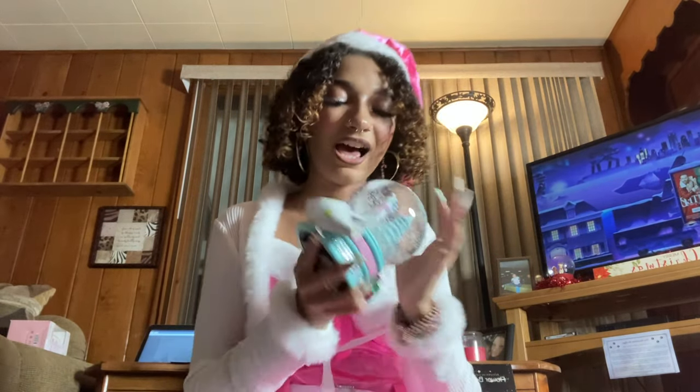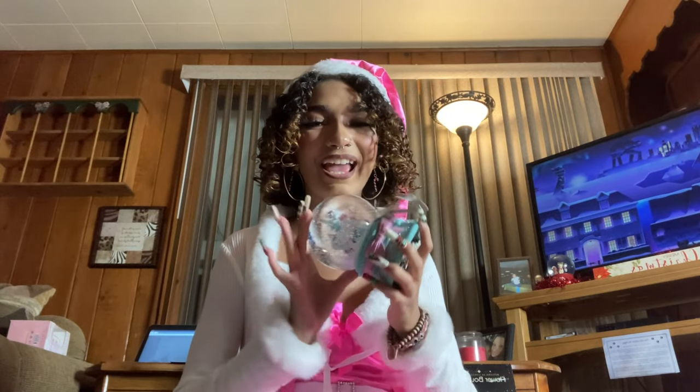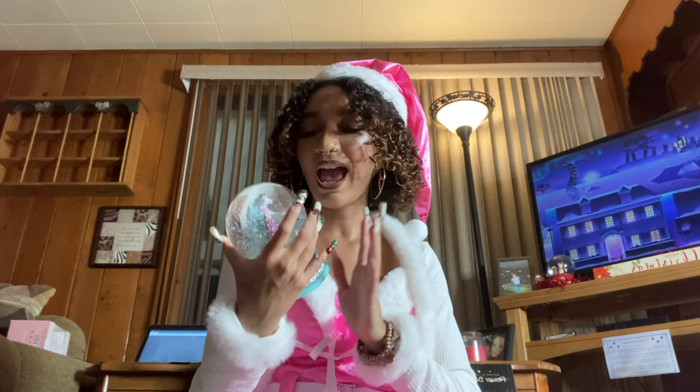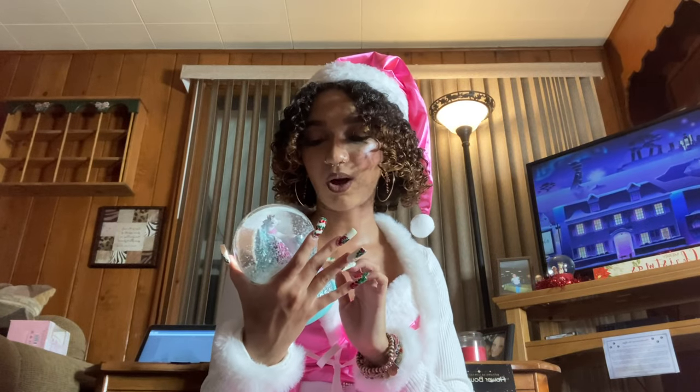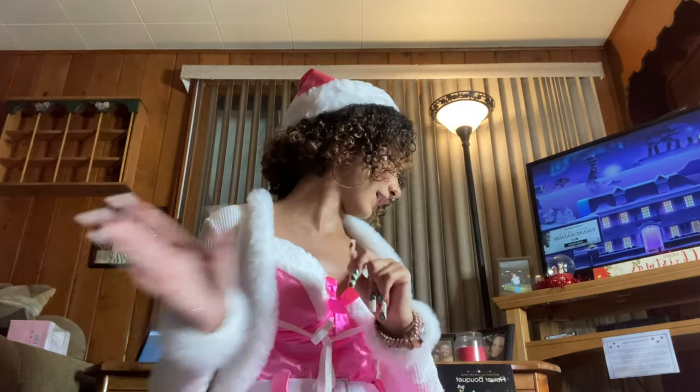I got a unicorn snow globe. I collect snow globes and I have like five unicorn ones already — this one is so beautiful, pastel and pretty. I'm so excited to add it to my collection and I might honestly keep this in my room all year round even though it's Christmas-themed.